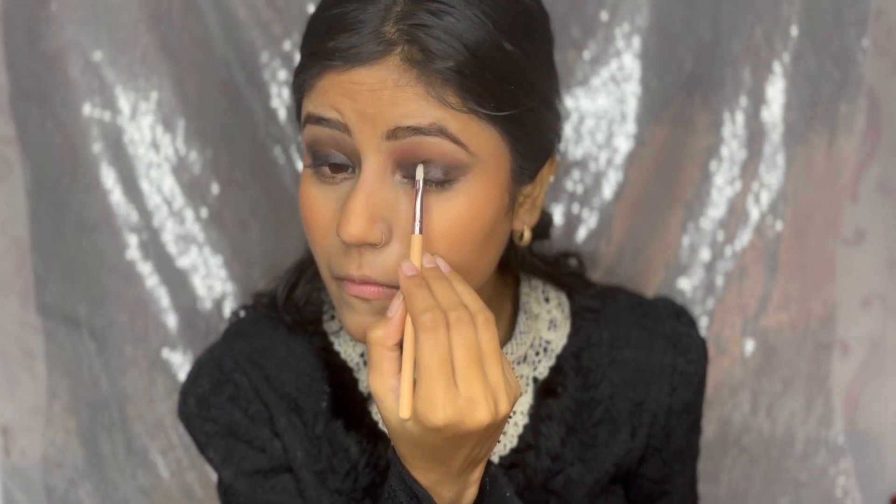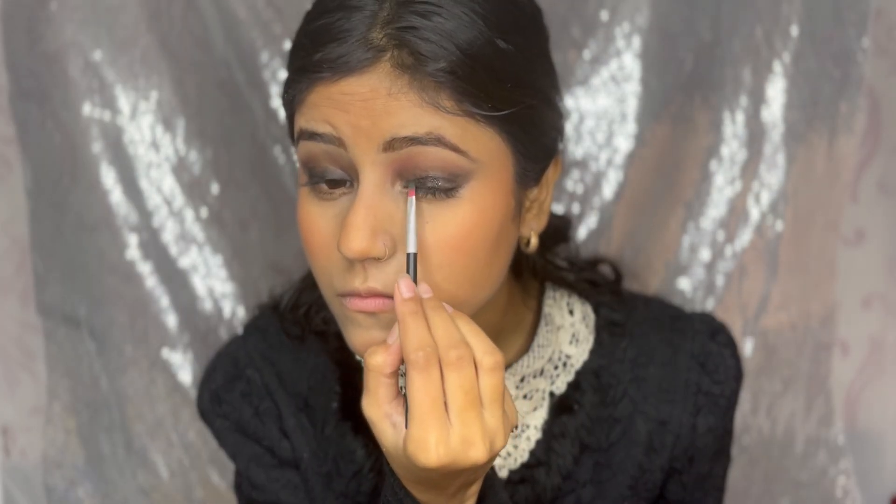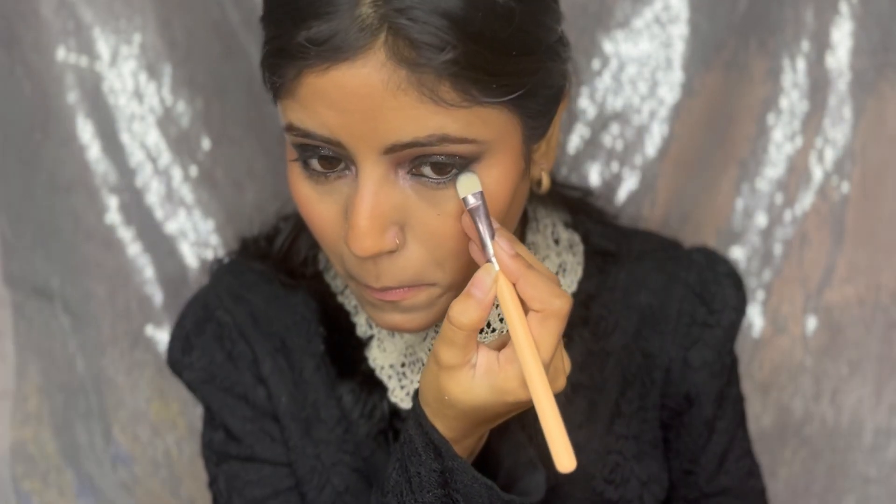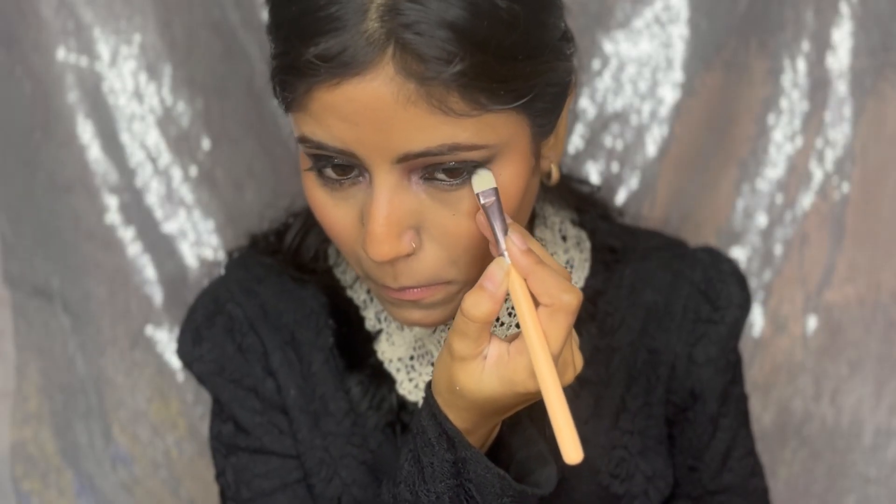I'm using some glitters because I'm really into them lately and they look great. I've used the same kajal on the waterline and lower lash line. Then I take a shimmer peachy-pink shade and apply it on the inner corner and lower lash line, smudge it, and highlight the brow bone.